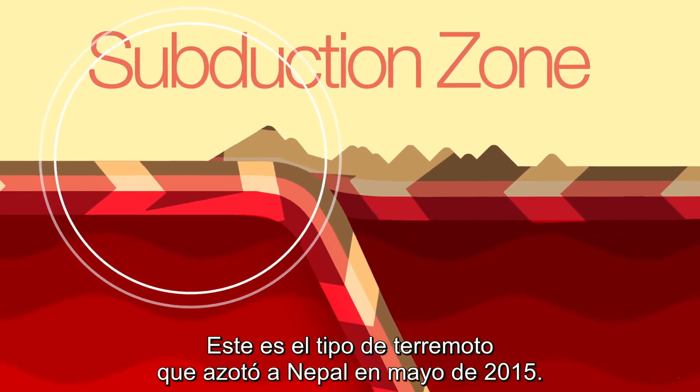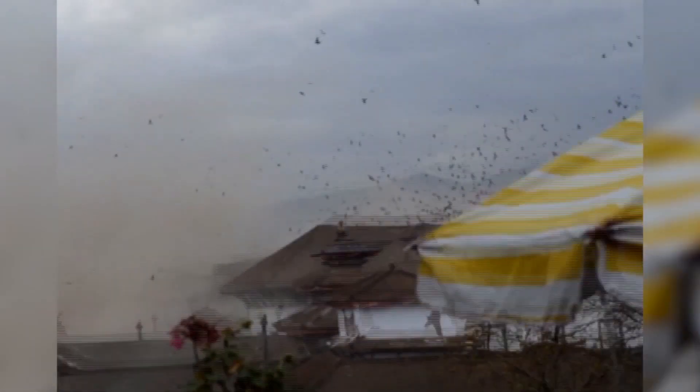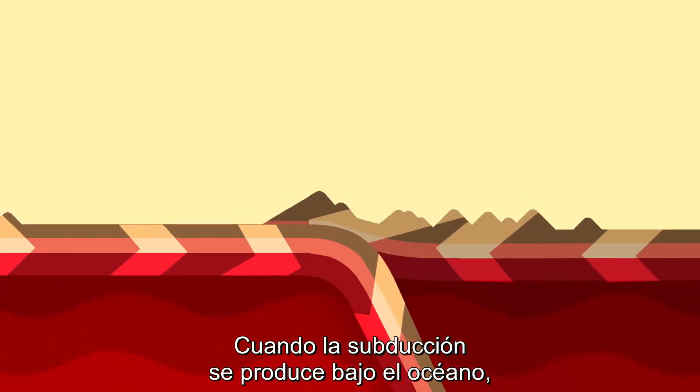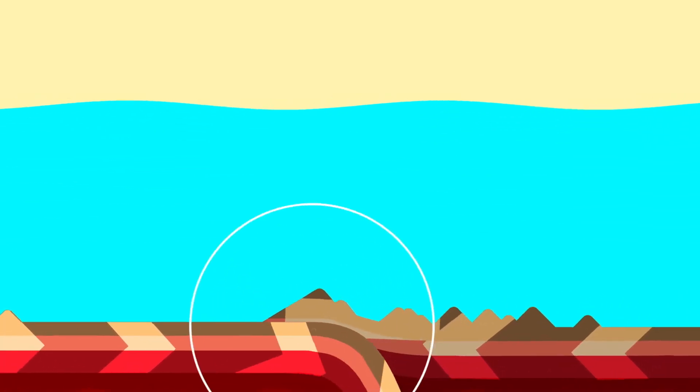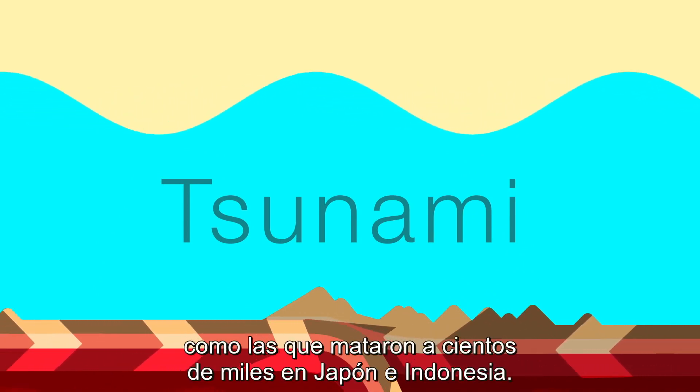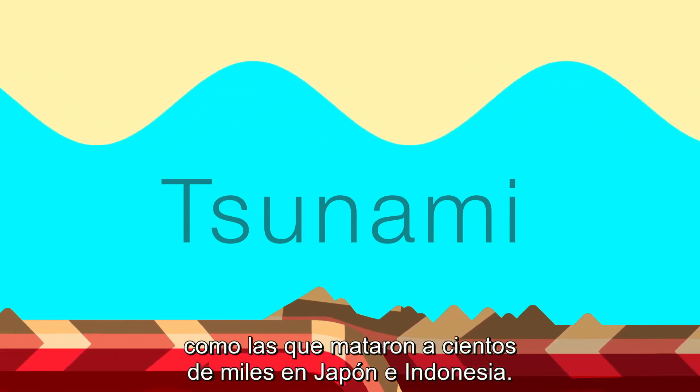This is the type of quake that rocked Nepal in May 2015. And when subduction happens under the ocean, it can create giant unstoppable waves called tsunamis, like the ones that killed hundreds of thousands in Japan and Indonesia.